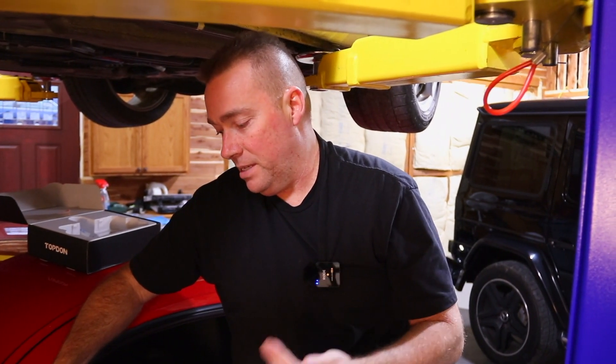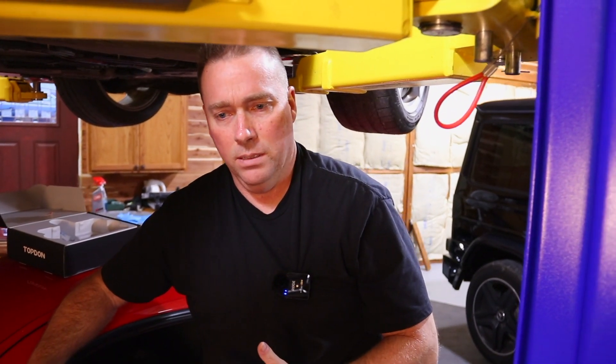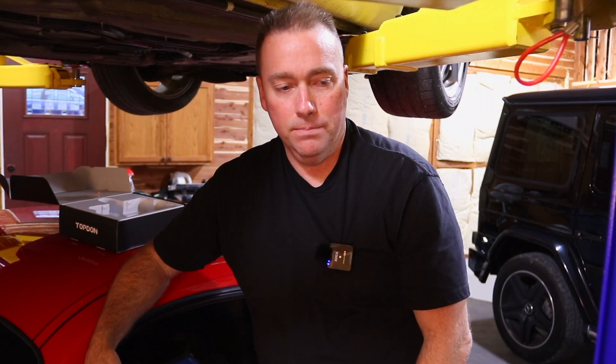Thanks again to TopDon for sending this to us. There'll be a link in the description below — we'll see if they have a discount code or not. I think it was around a couple hundred bucks, but for something that does this magnitude of stuff that's actually pretty good, especially the brake bleed procedure, the programming for the tire monitor system reset. It gives you full control of your Porsche, no problem at all.